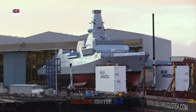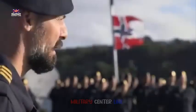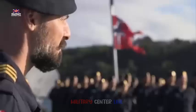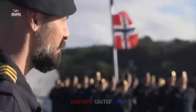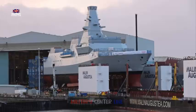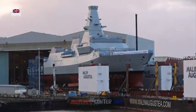The first HMS Sheffield was a town-class cruiser and saw extensive action in the Second World War, winning 12 battle honors. She was nicknamed the Shiny Chef, and her wartime exploits are recounted in this excellent book.